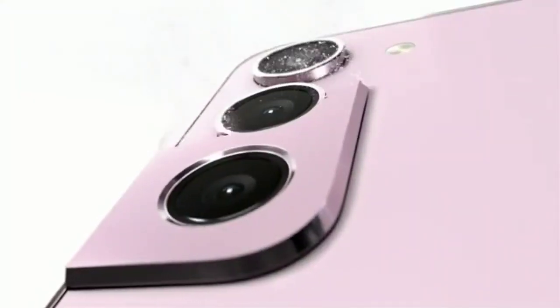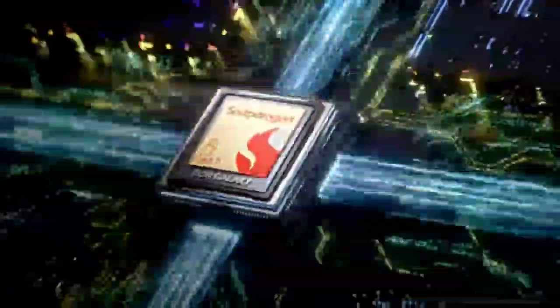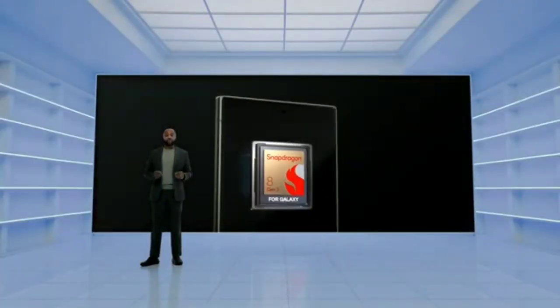If you're looking for a smartphone that offers the latest technology and advanced features, the Samsung Galaxy S23 may be the perfect choice for you. The Snapdragon 8 Gen 2 is a custom variant of the Qualcomm Snapdragon 8 Gen 2, which is a high-performance mobile processor used in top-of-the-line smartphones. This custom variant has been developed specifically for the Samsung Galaxy S23 and offers optimized performance and power efficiency to deliver an exceptional mobile experience.